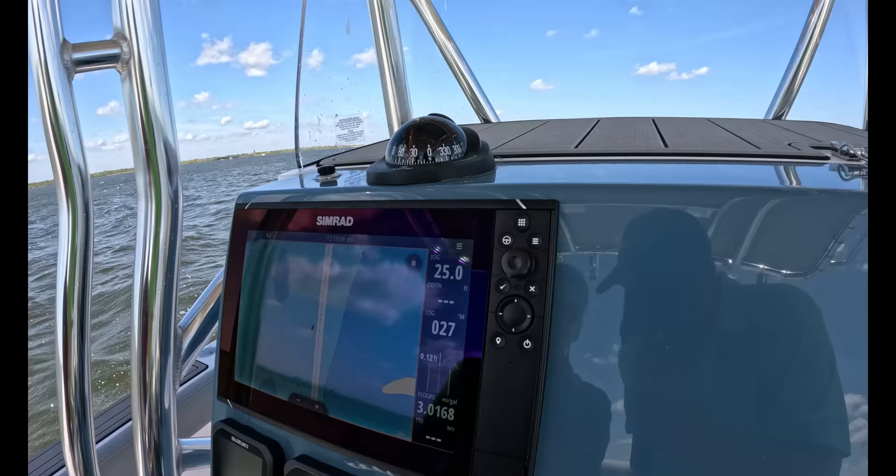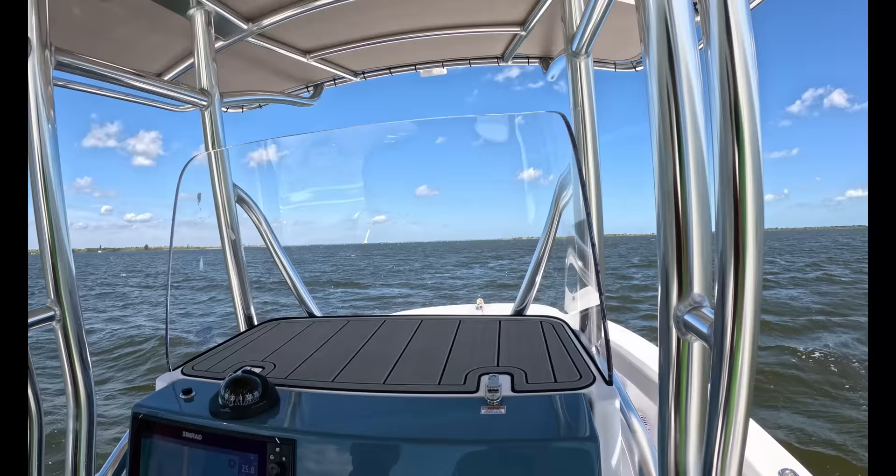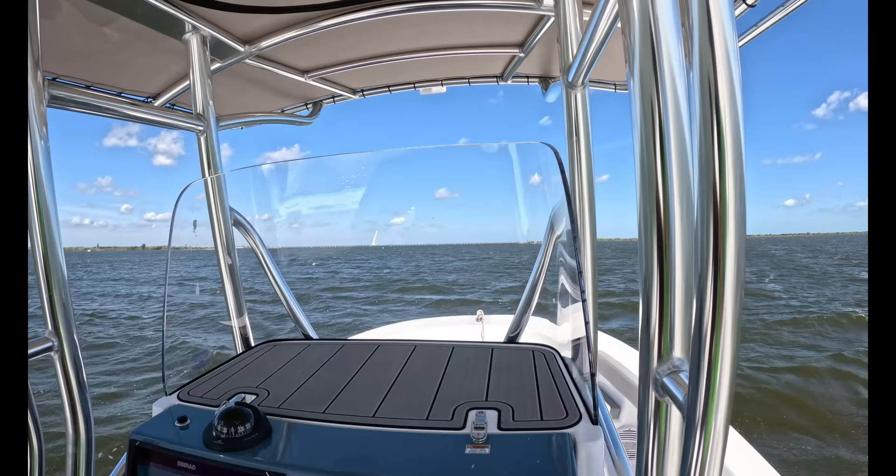Any idea what our fuel burn is at this speed? A little better than three miles per gallon right now. Three miles a gallon — and how big is the tank? They're 250 total — 112 gallons total. So easily 100 usable. Yeah, so you've got basically a 300-mile range however you're running. That's fantastic.